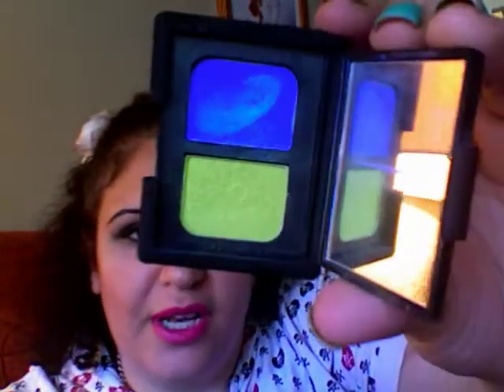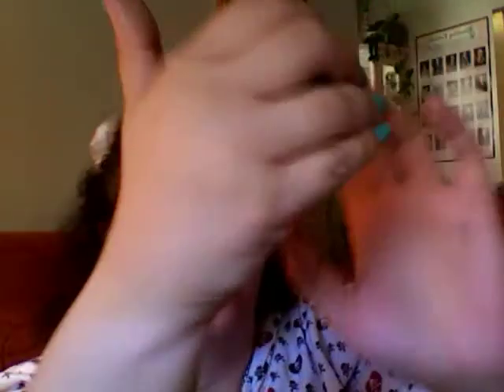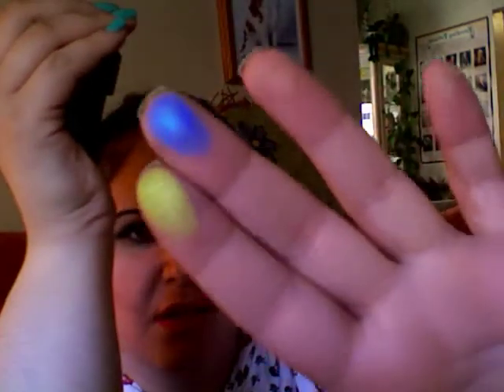I love NARS. The colors are good and the pigments are outrageous. This one is called Rated R — there you go. It's got two eyeshadows that come out like that, so you can see they've got a lot of color. I use these like, if I'm doing a deep blue I'll sometimes put this right around the edge to give a little pop, and the same thing with black or green.